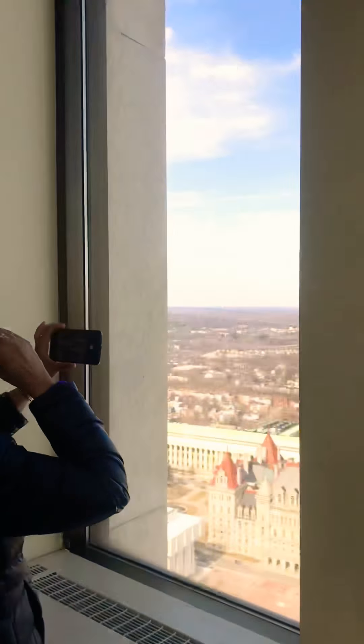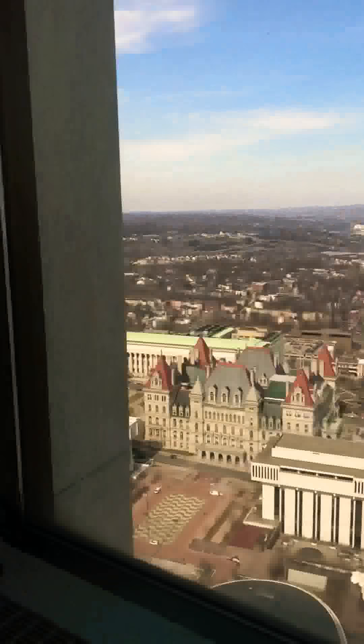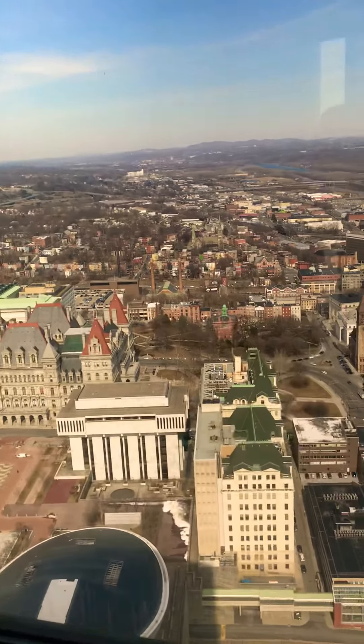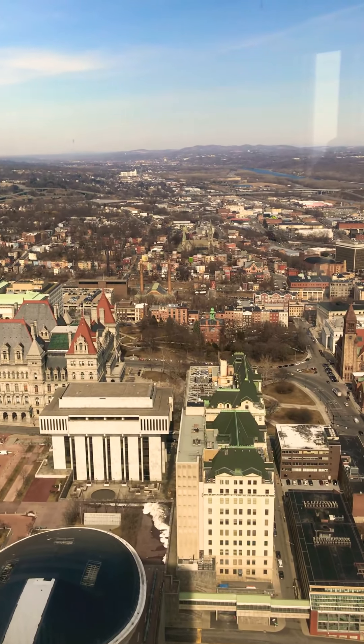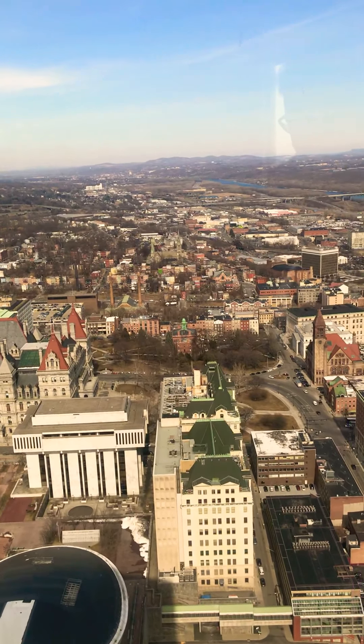It was very exciting because we were here. It's a cruise ship that goes around here. You can see the EMPAC Center. You can see the river cruises — and the river cruises, that was interesting.